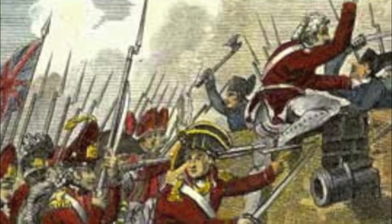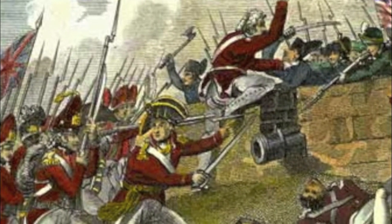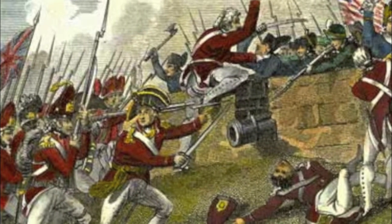The battle showed Americans that even though Britain had one of the best militaries in the world at the time, they could still keep up with them.